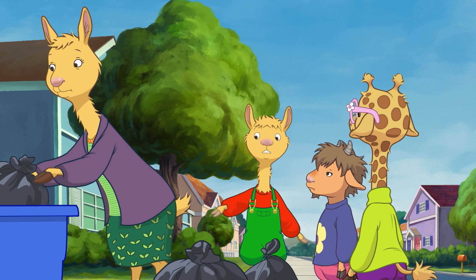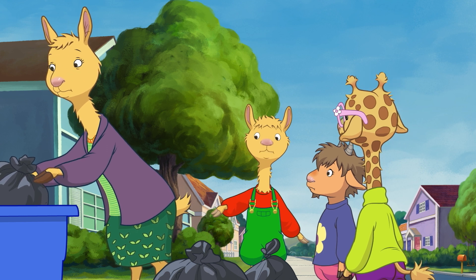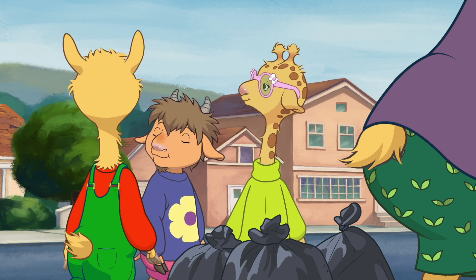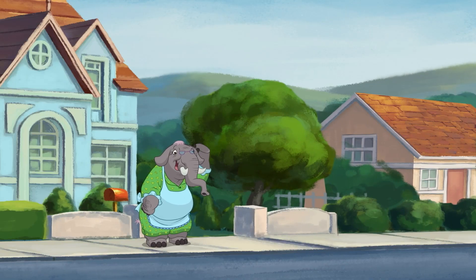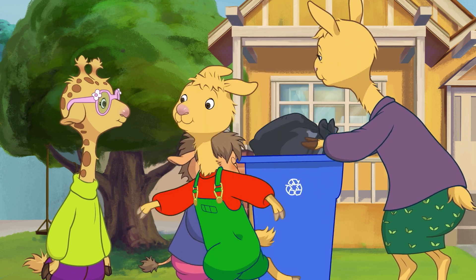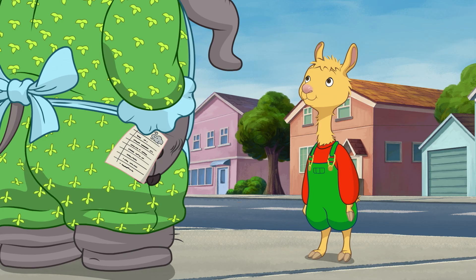I can't believe how much trash we cleaned off the beach. And now it's super sparkly clean! Yoo-hoo, Llama Llama! Be a dear and come over here. Nellie, can you hold this for me, please? Hi, Eleanor Elephant.